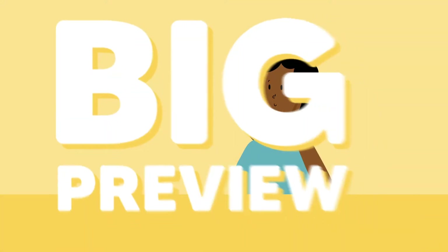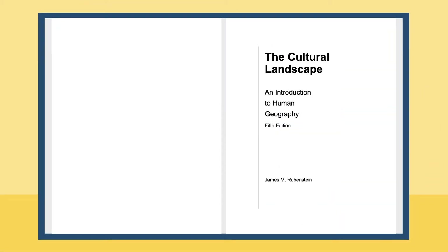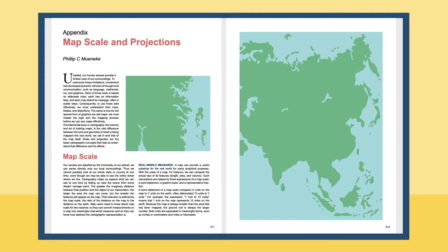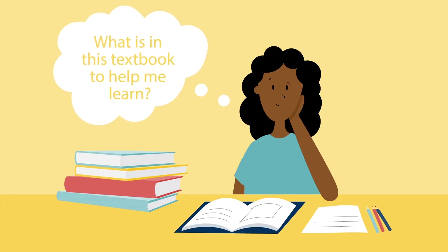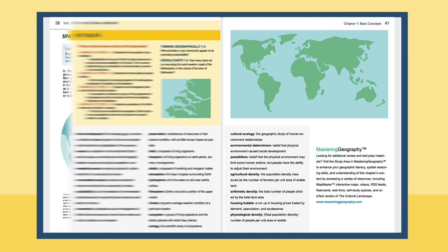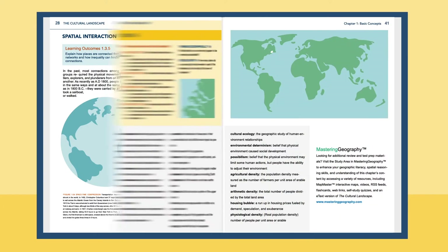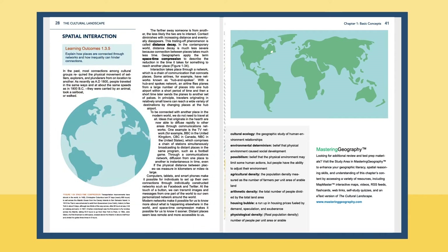First, the big preview. At the beginning of the course, skim through each textbook you have been assigned — from the title page all the way to the end, including reference pages. As you do this, ask yourself: what is in this textbook to help me learn? Look for things such as quizzes and answers, charts, summaries, a glossary, and other additional material.